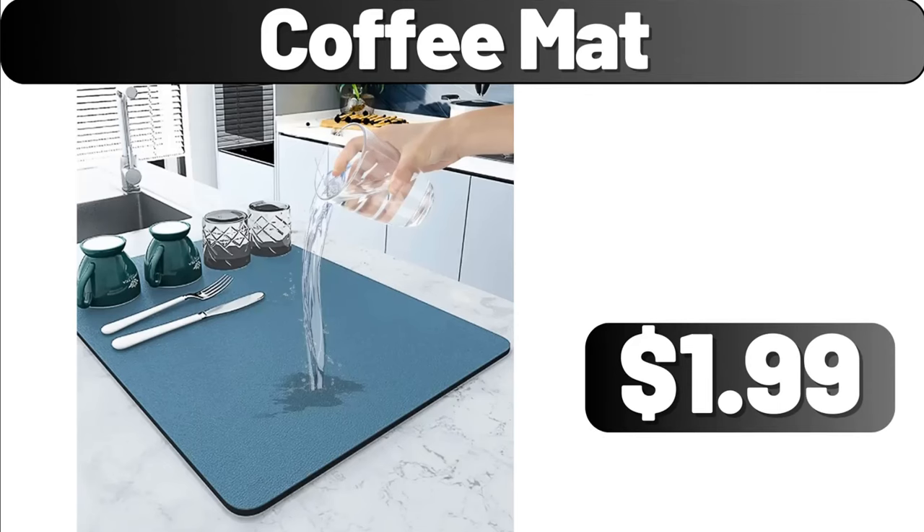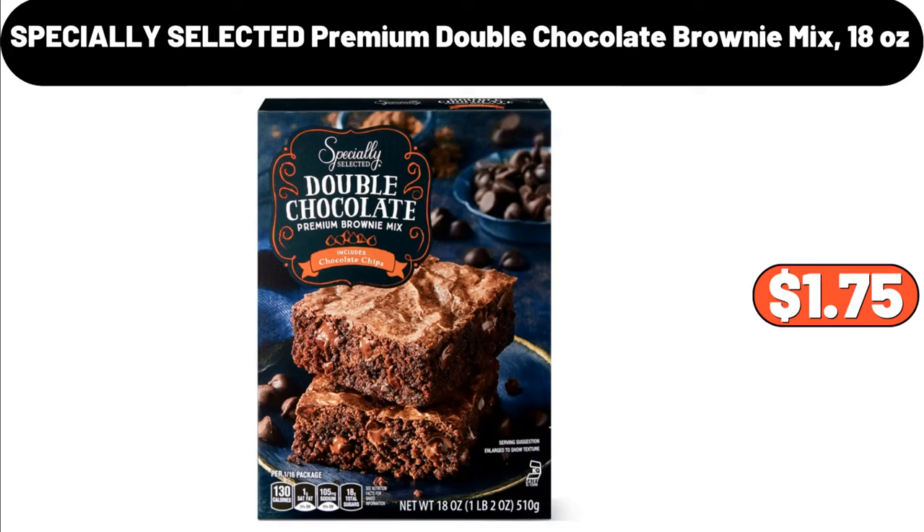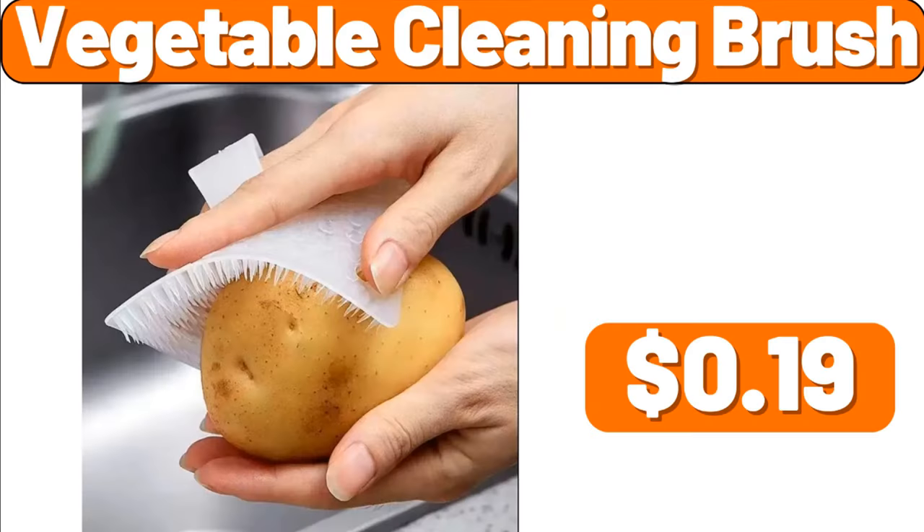Coffee mat, $1.99. Baking tray with grill crispy basket, $11.99. Specially selected premium double chocolate brownie mix, $1.75. Vegetable cleaning brush, $0.19.